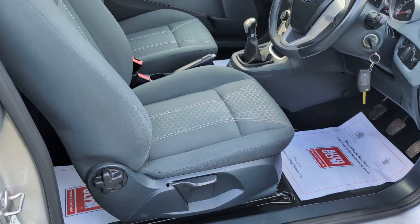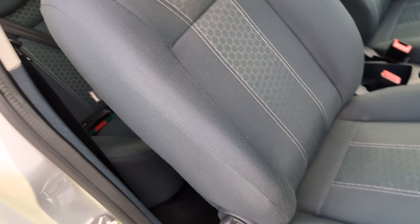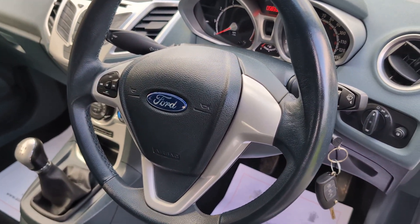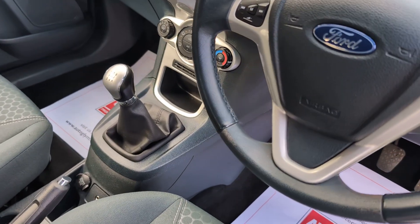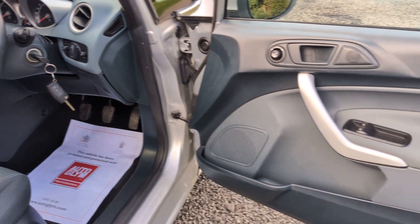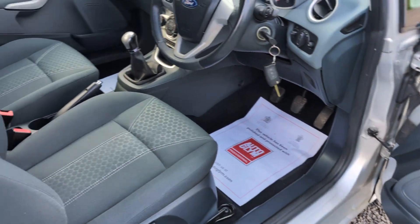To show you the driver's side quickly again — immaculately clean steering wheel, gear shift, controls — all immaculate. So there you go, I hope that helps and let me know if you need any further information. Thanks very much indeed, bye.